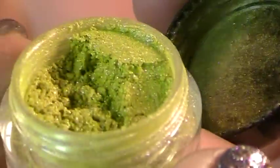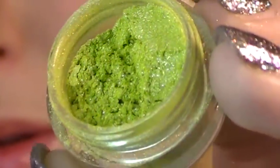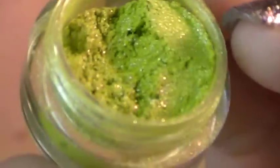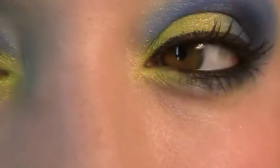This is Schizophrenic, which is a bright lime green, and it's got purplish shimmers in it. You can't really see them very well here, but it's what I have on my inner lid.